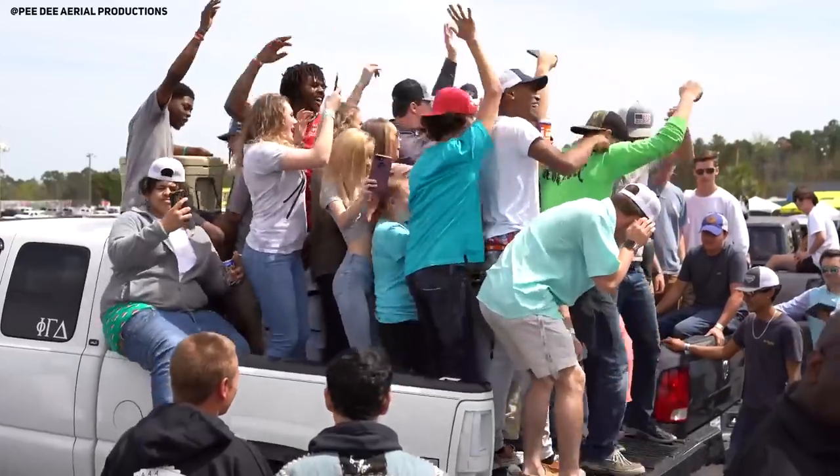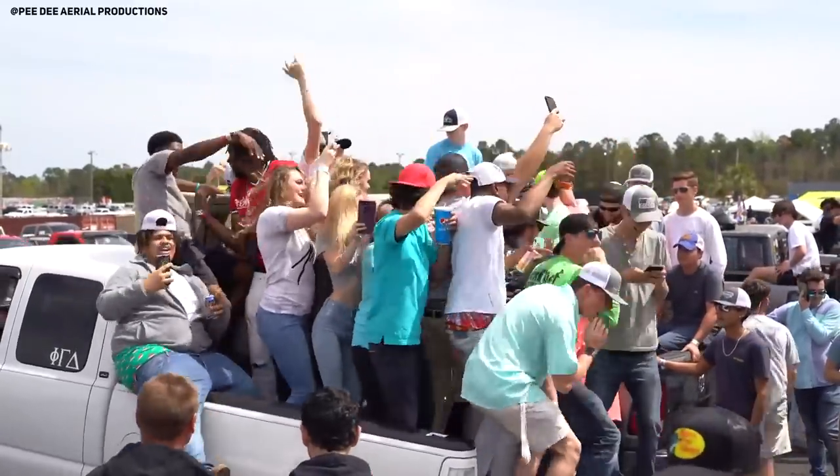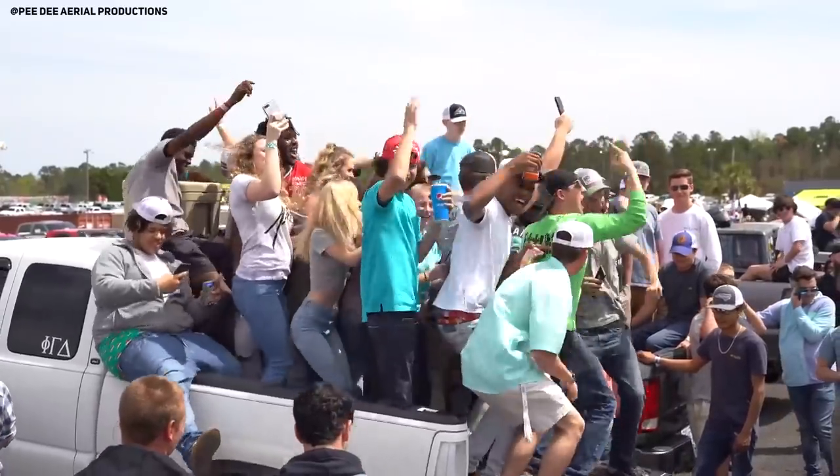Going around on the internet there are videos of guys at truck meets where they start up their trucks and just hold it on the rev limiter, bouncing up and down, bouncing their hands. If nobody's doing it, somebody across the parking lot will signal like 'hey yo Mike,' and that means Mike needs to go start up his '99 to '06 Chevrolet Silverado, bounce it off the rev limiter, and hold that 5.3 wide open. I haven't seen any videos of these trucks blowing up and I'm not sure how they're doing that.